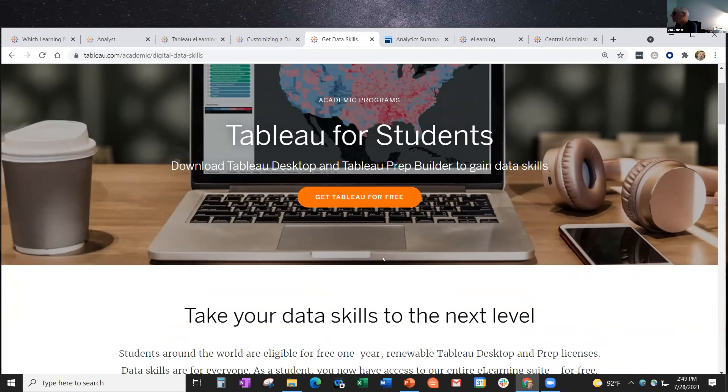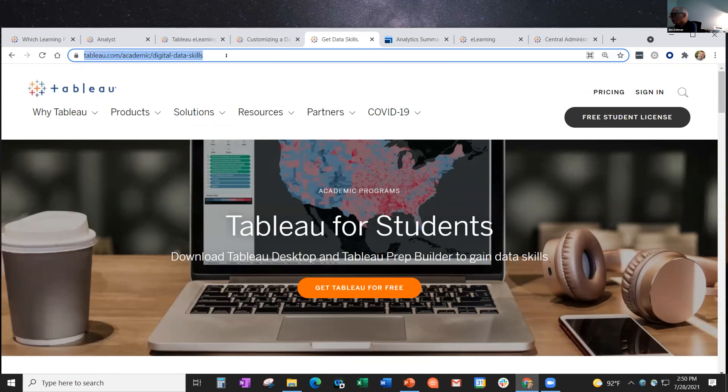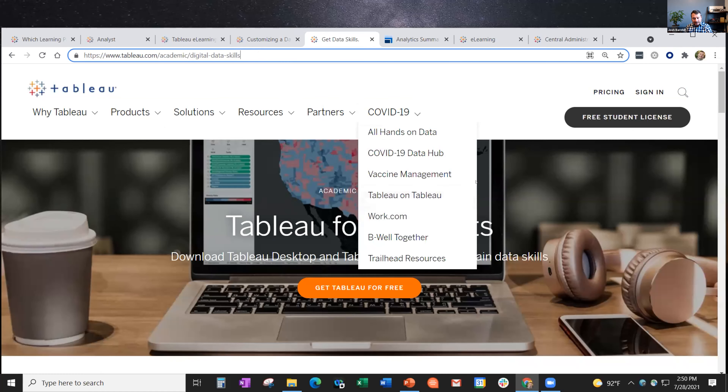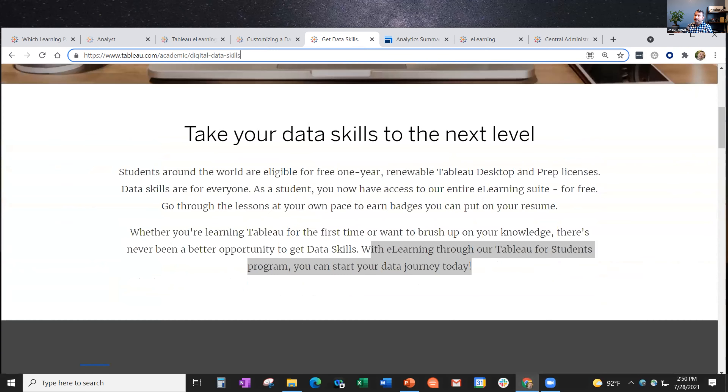The other question was about student licenses and who qualifies. From Josh's perspective, his focus is on the commercial side. There is a great group that works on the academic side of things. He directs people to tableau.com/academic, where students who need to be validated - they work with a validation company that goes deeper than just checking for a .edu email - can figure out if they qualify.